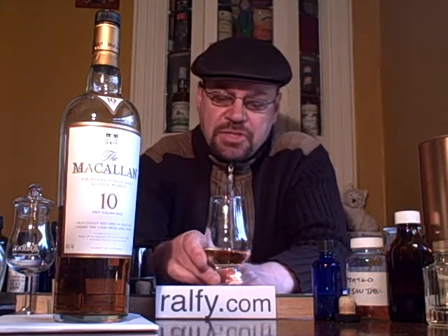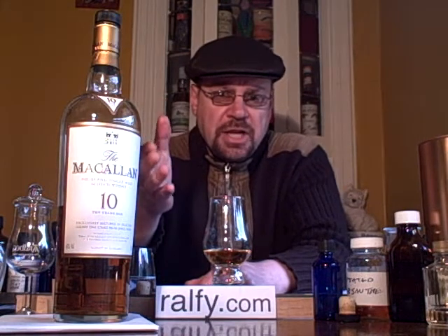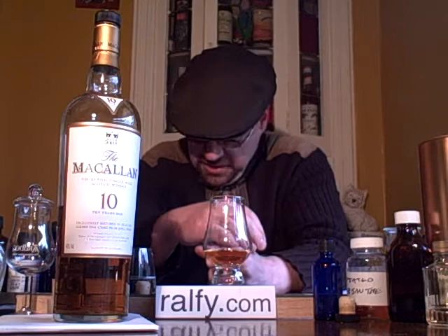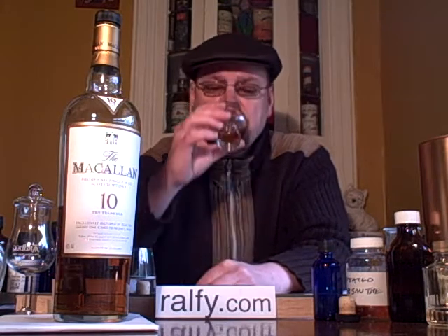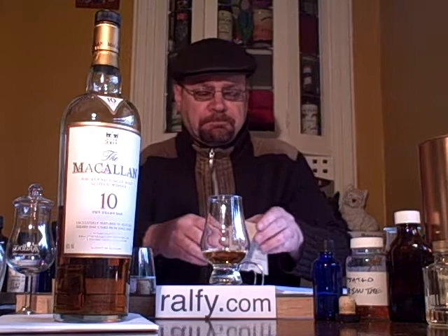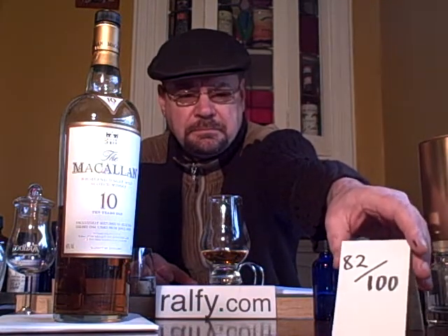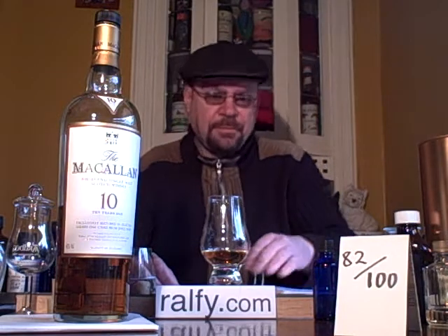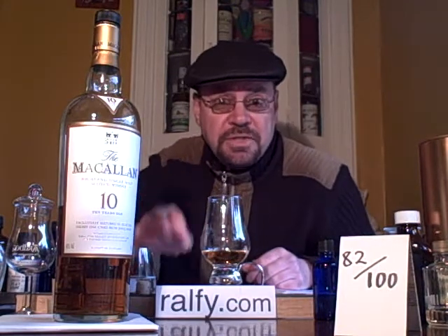The whisky is, considering its reputation, considering the quality of the stills, the quality of the casks, the fact that Macallan actually own sherry sources and are particularly good at using different oak woods, as demonstrated in their fine oak range — I can only say that I'm being left a bit disappointed with this. It's good whisky, but it's not excellent whisky, and it should be excellent whisky. There's going to be about E150 at the end there. 82 out of 100. Hopefully things will improve. Ralphie.com — if you need to know, you know where to find it. See you soon.